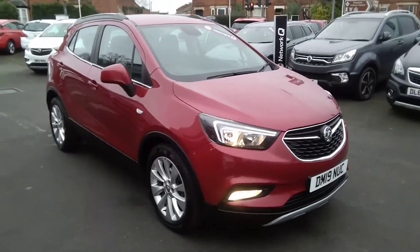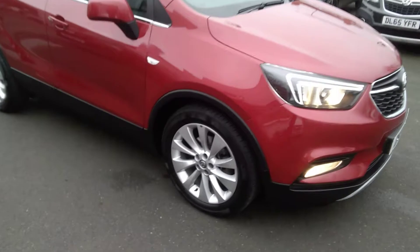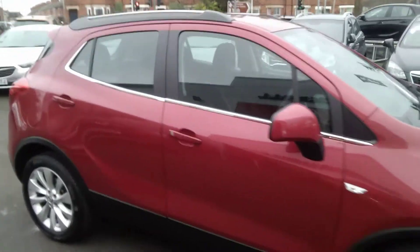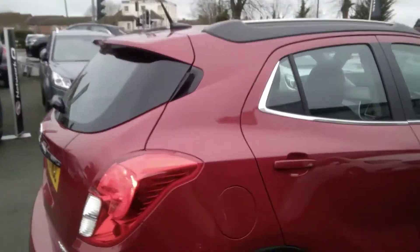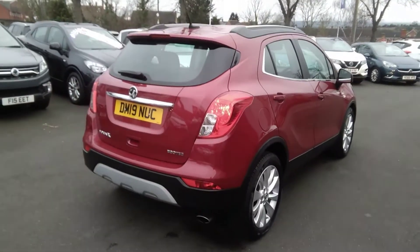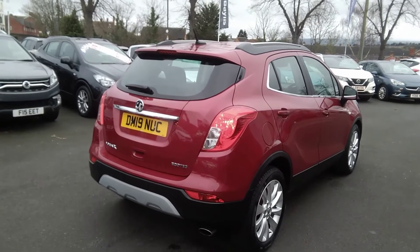This vehicle is finished in velvet red metallic, comes with 18-inch multi-spoke alloy wheels, full body-coloured exterior. It also has chrome roof rails as well as a chrome window ledge, and a rear silver skid plate insert on the rear bumper.